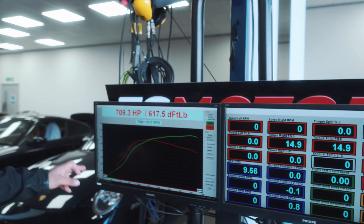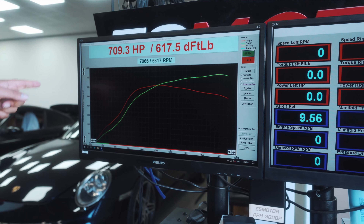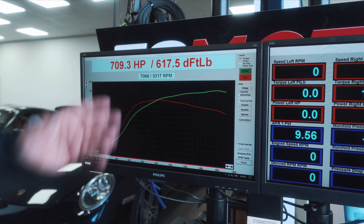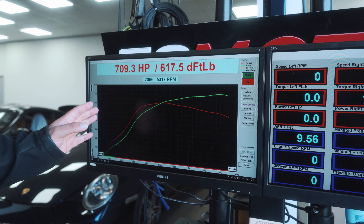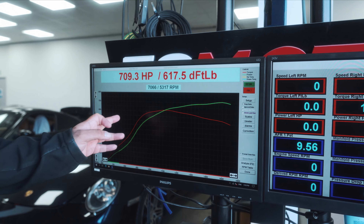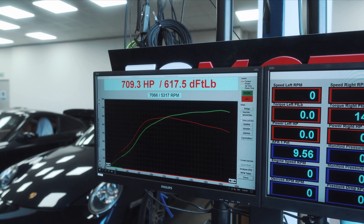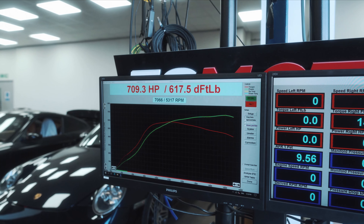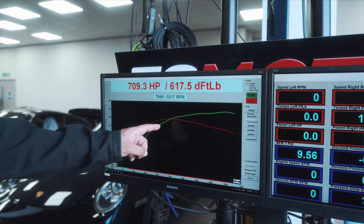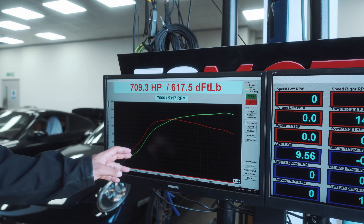This is the ES700 992 Shark Blue Convertible final power figures. As you can see, it made 709 at the wheels and 617 foot pound of torque. Check that curve - as always, that is just a masterpiece. It's awesome. The power just comes in and it's basically power all the way through the RPM range - a very linear power curve. The torque curve is very flat as well. It comes in not too early, around about 4,000 to 5,000 RPM it hits peak torque.